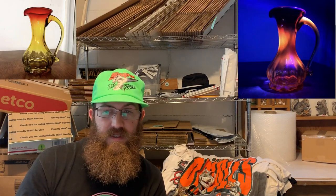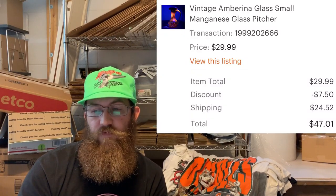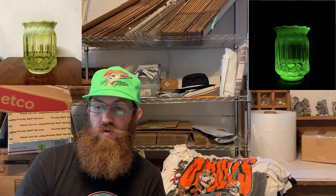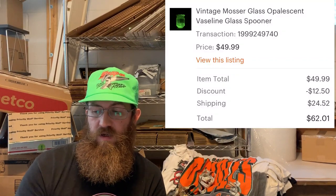Next we have this really awesome Amberina glass, manganese glass that glows orange under a black light. The buyer was all in for $62.01. Next up is a vintage Moser glass opalescent Vaseline spooner — I got this in a huge Vaseline glass find at a thrift store — and the buyer was all in on that for $62.01.